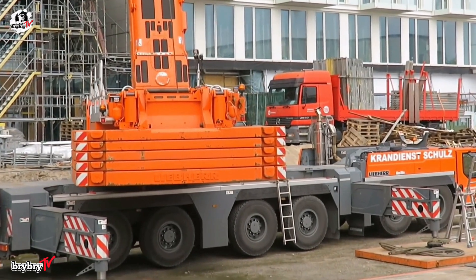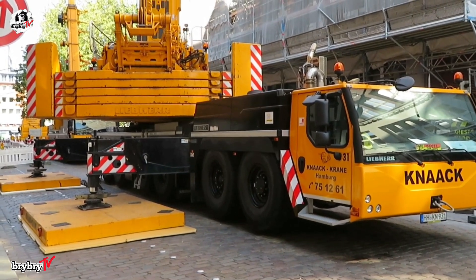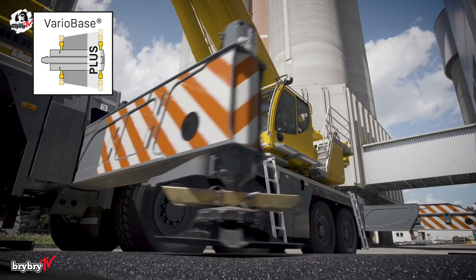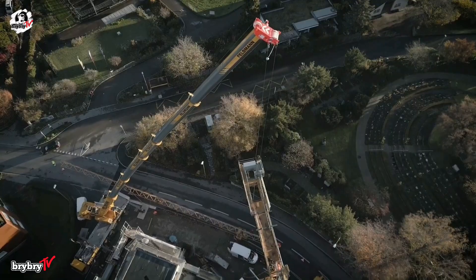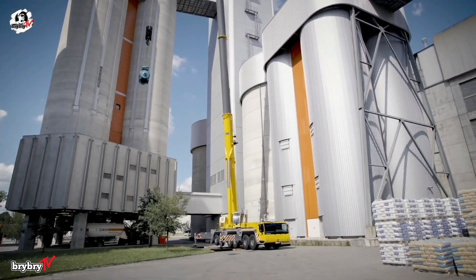With 88 tons of counterweight and outriggers extending 9.2 meters in length and 9.4 meters in width, the Liebherr LTM 1300-6.3 ensures maximum stability, making it a pinnacle of modern lifting engineering.